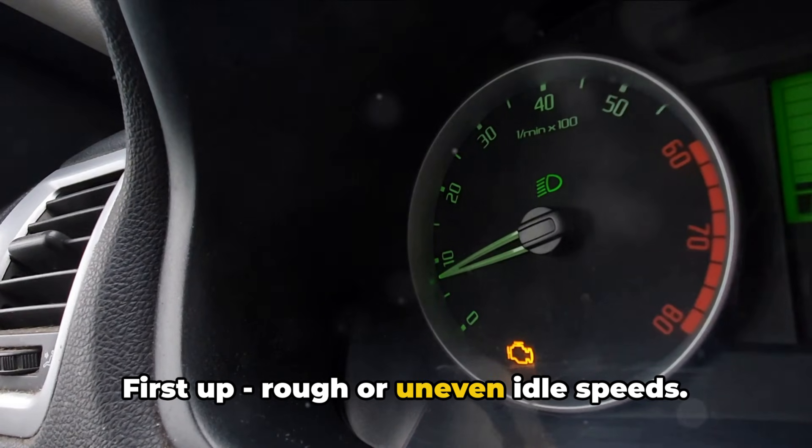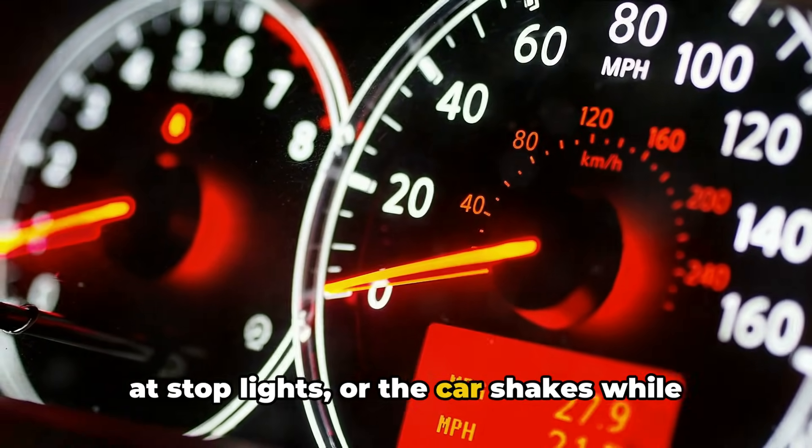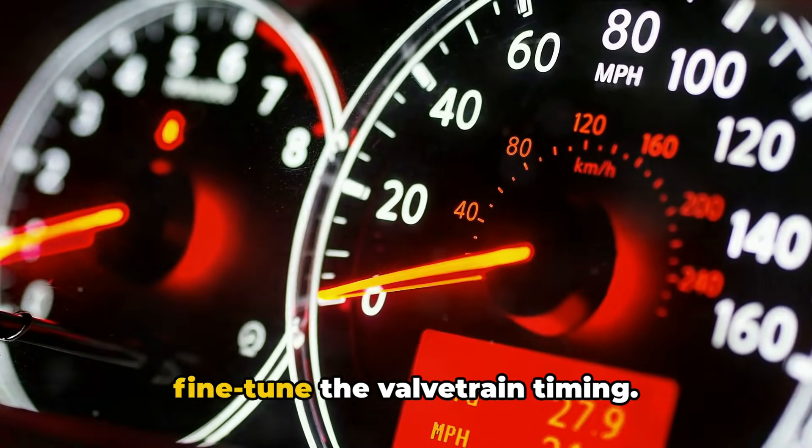First up: rough or uneven idle speeds. If your engine RPMs fluctuate up and down at stoplights, or the car shakes while idling, it's often the VVT struggling to fine-tune the valve train timing.